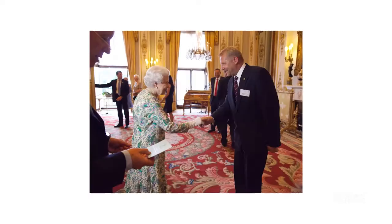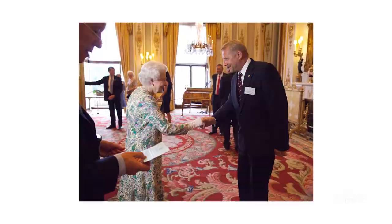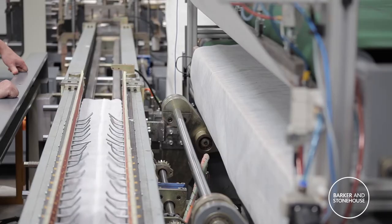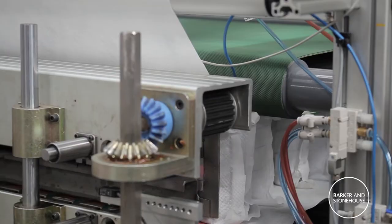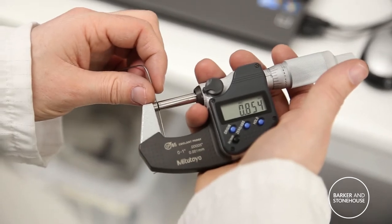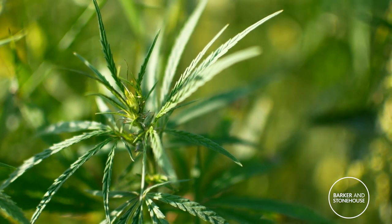We're carbon neutral plus accredited as a business. We've won two Queen's Awards for sustainability, so the business is really serious about sustainability. We make our own machinery, we have our own looms weaving the fabric, and we draw the wire.